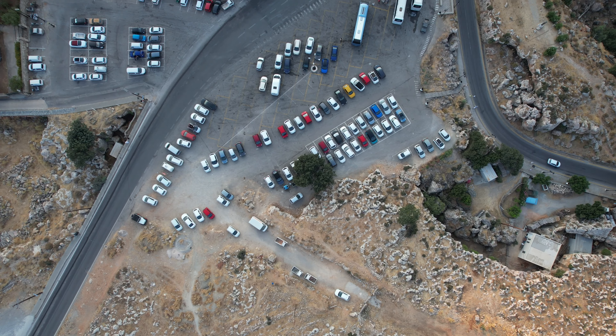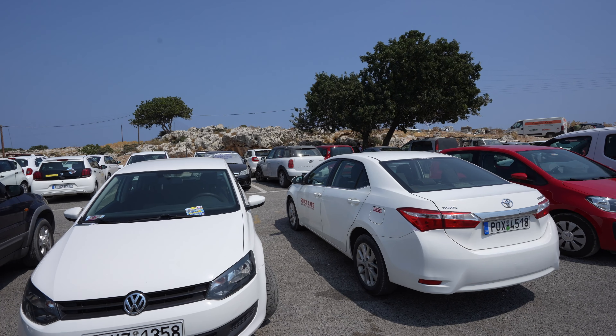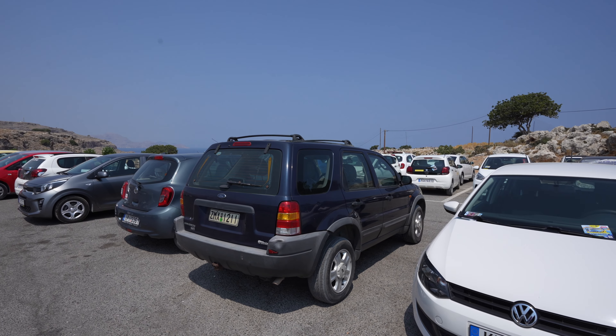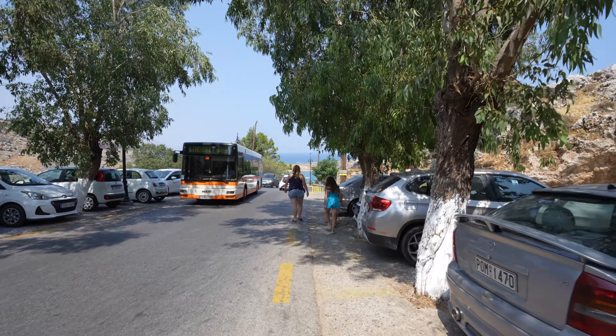To visit Lindos Village and its sites, you must park outside the city. The easiest parking for us was located on the top of the hill next to the main highway. From here, you can walk to the beaches or the village — it is about a 10-minute walk downhill.